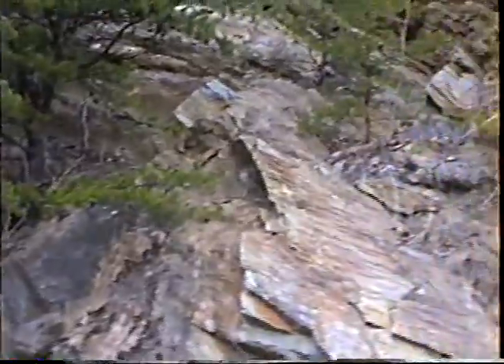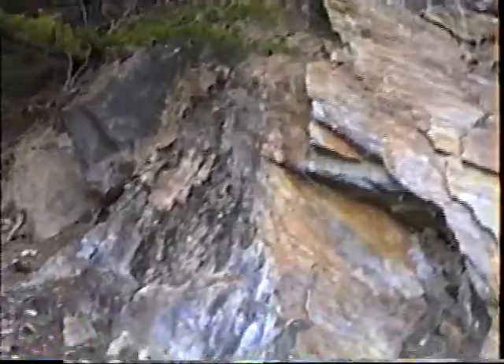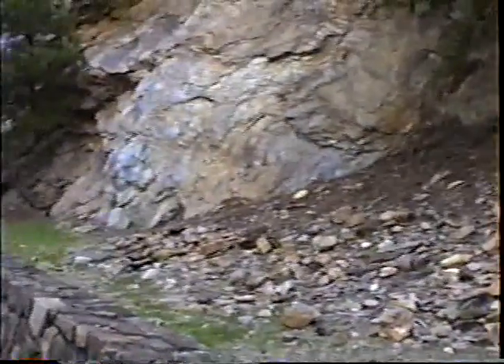But if you dig down deep on their boreholes, they get to another rock which is called quartz chlorotoid gneiss. But it basically eventually turns into phyllite as it weathers.